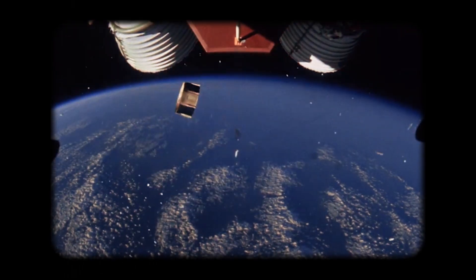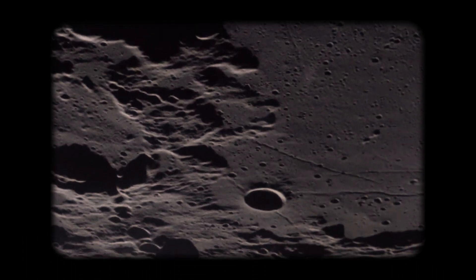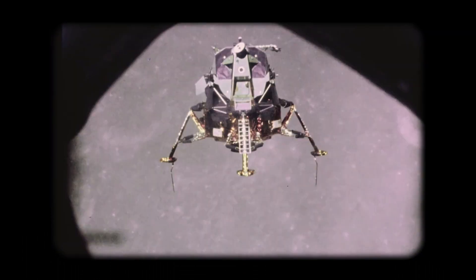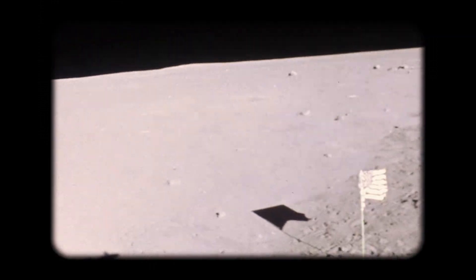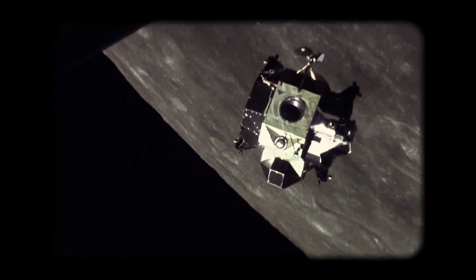Fifty years ago, on July 20th, 1969, the world changed forever. Neil Armstrong, Buzz Aldrin, and Michael Collins became the heroes of an epic journey which made the entire planet hold their breath.